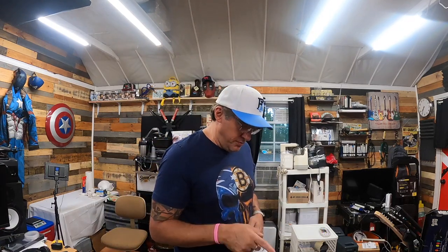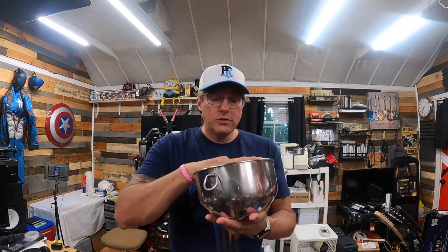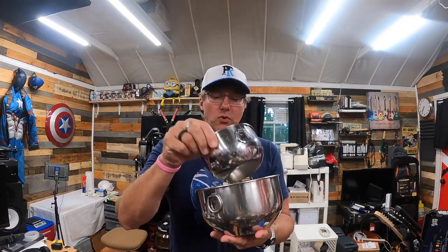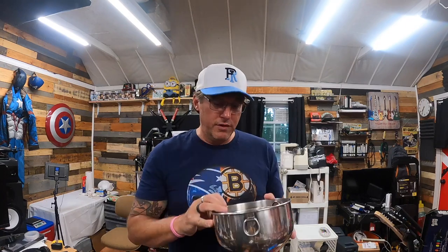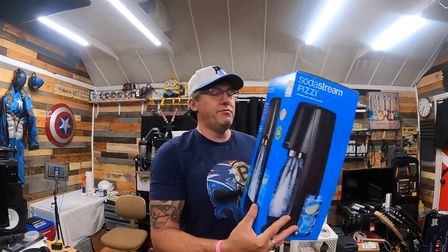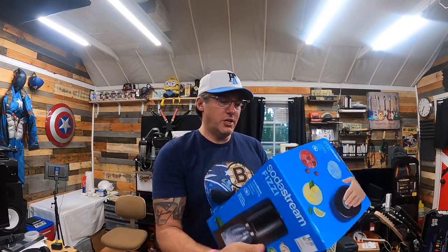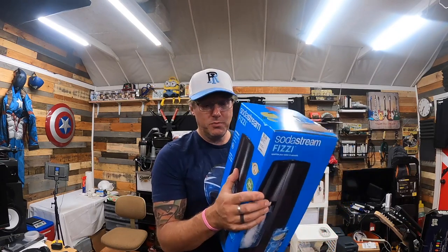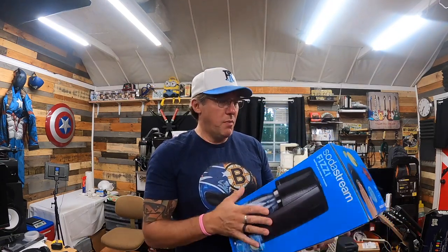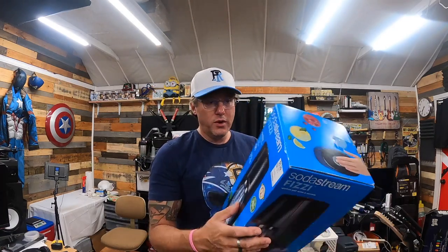Let me show you what I picked up yesterday at the thrift stores. First, a set of three Farberware mixing bowls — three different sizes, just under $6 for all three. Sets of three are selling anywhere from $20 to $35. I also grabbed a SodaStream Fizzi for just under $6 — it was taped in the store so I couldn't open it, but this model used will get anywhere from $20 to $40.